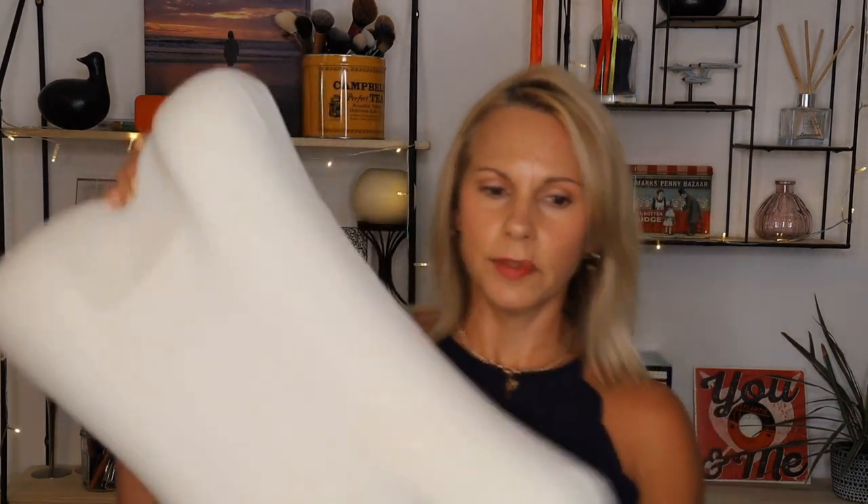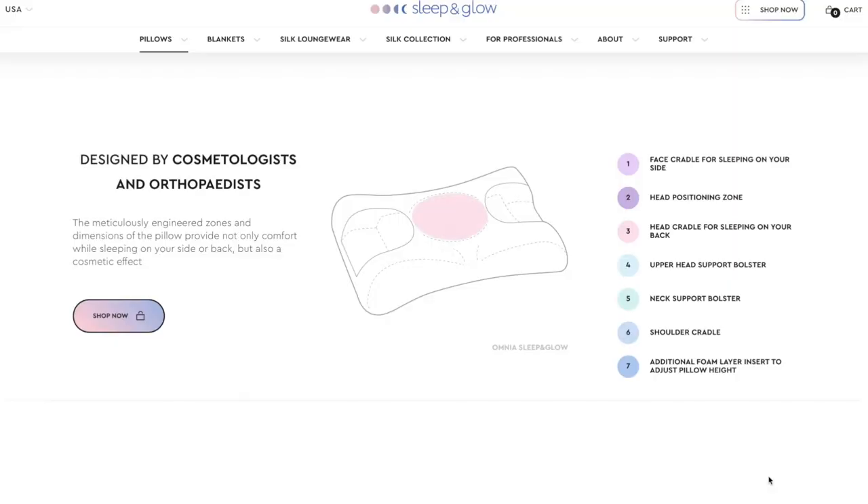I've taken my silk pillowcase off so you can see what the pillow looks like. It's a nice big pillow with a couple of different compartments that perform different functions. The pink area in the center is where back sleepers position their head. At the front there's a little green section for neck support — it cradles the back of your neck and holds your shoulders in position. For side sleepers, the purple areas come in: it's like a little shelf where your face goes.